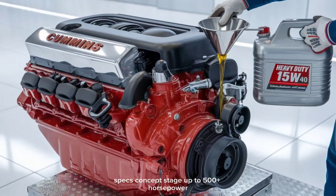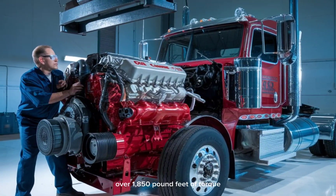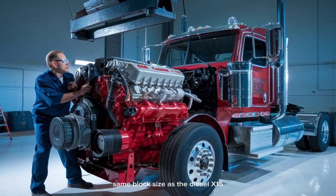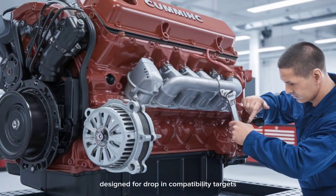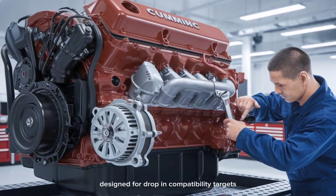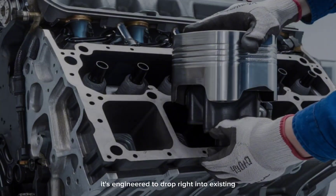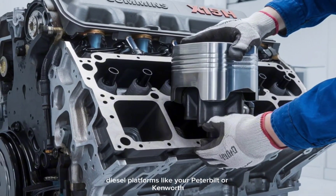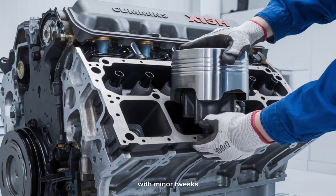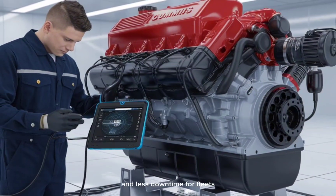Specs at concept stage: up to 500-plus horsepower, over 1,850 pound-feet of torque, same block size as the diesel X-15, designed for drop-in compatibility, and targets zero carbon while keeping diesel-like refueling times. It's engineered to drop right into existing diesel platforms like your Peterbilt or Kenworth with minor tweaks — meaning lower barriers to adoption and less downtime for fleets.